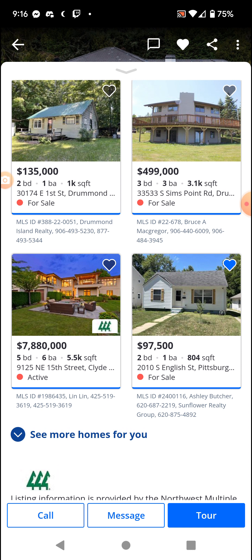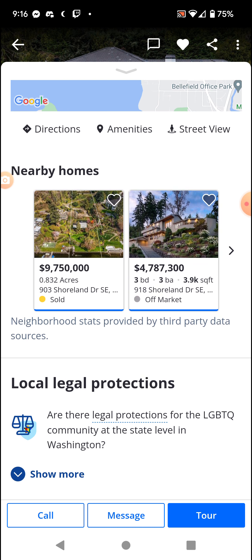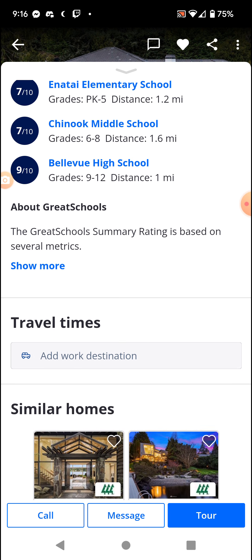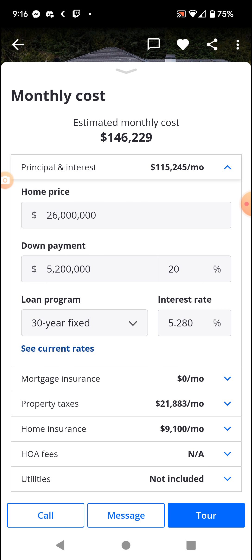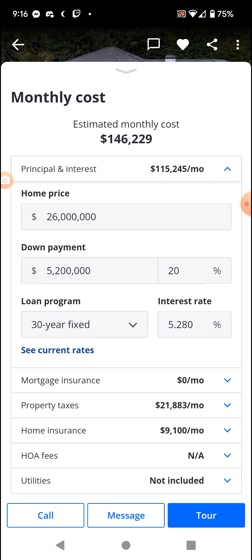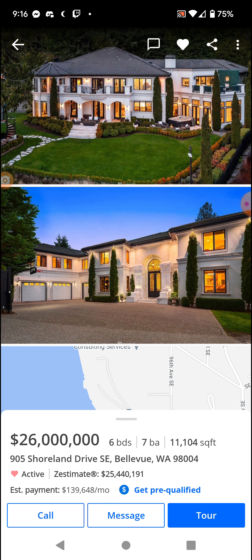These are actual homes — these are the prices for actual homes. And that was the mortgage. Their mortgage is higher than that home. Like what? Their mortgage is higher than that home. This is crazy. So yeah, that's about it. Stay safe out there. See you in the next video.